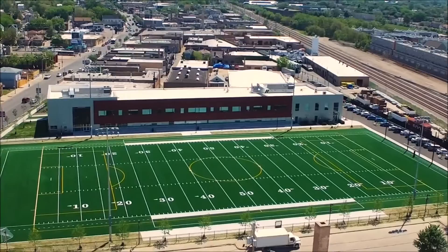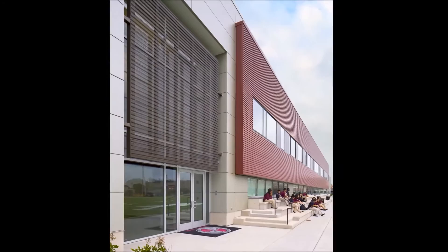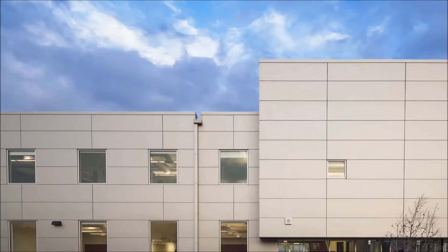The overall design of the building had several factors influencing it. One was siting the building in relation to the football field and the soccer field. There's a long classroom building that had well over 300 feet of length, which so did the football field. So we tried to engage those two with banked seating that uses the building as a backdrop.